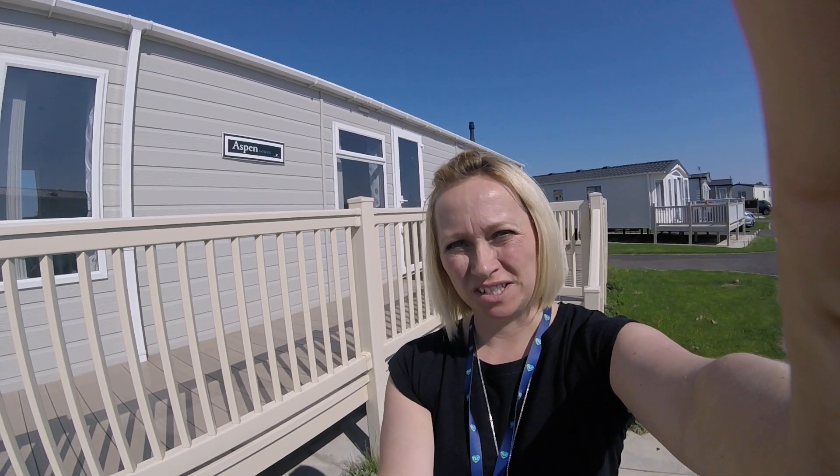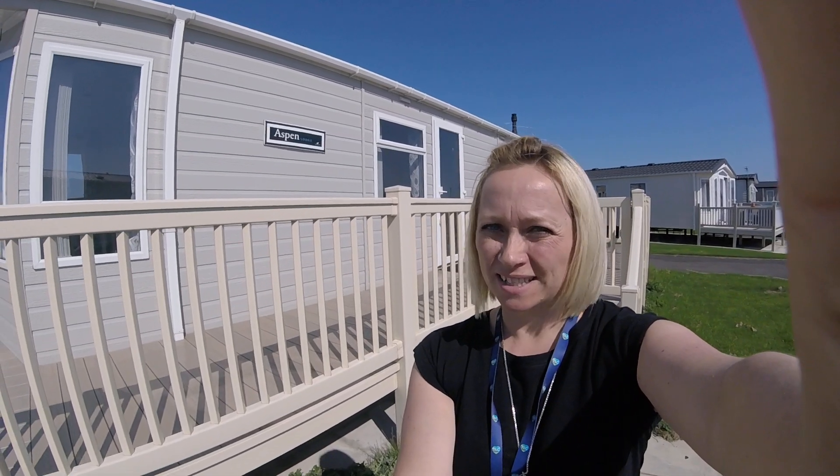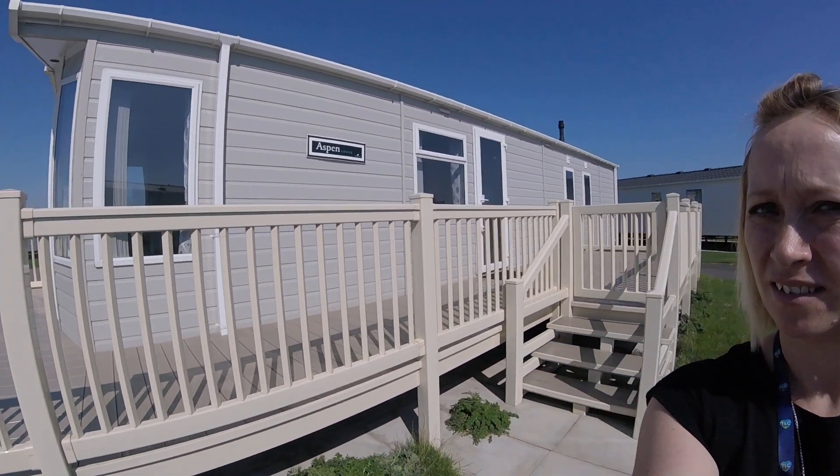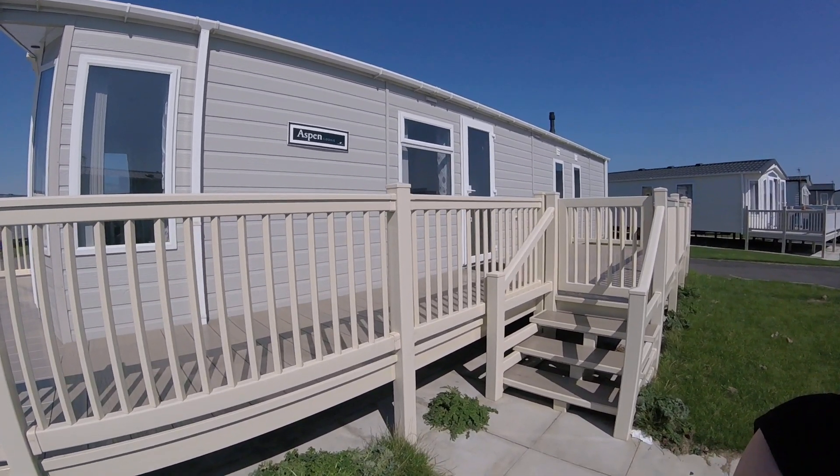Hi, it's Alison from The Leisure Company. I'm a product advisor. So today I've come to show you around - hopefully you can see the sign.